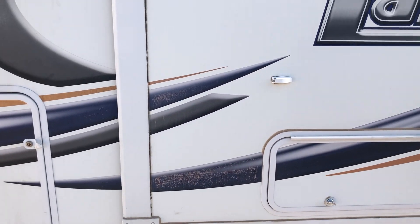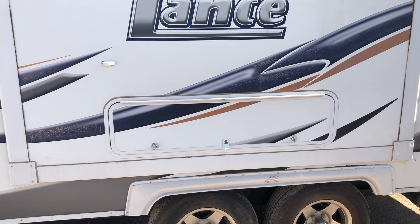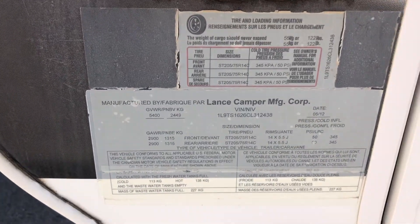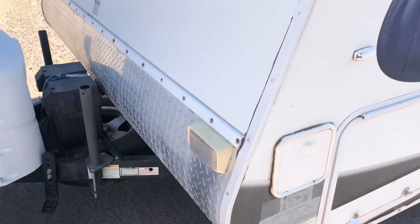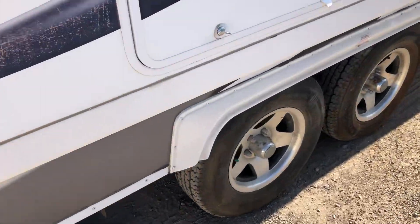There's a slide-out right here which we had to operate manually — it didn't seem to want to work electrically, but we cranked it in manually just fine. The crank is in that door right there, and there are the specs. The tires look good on this side.